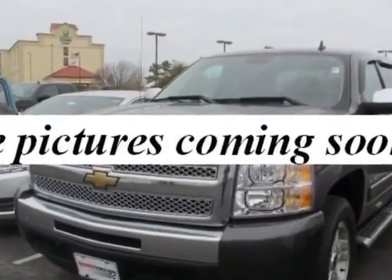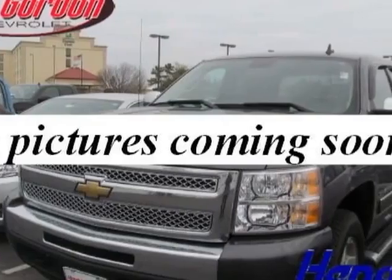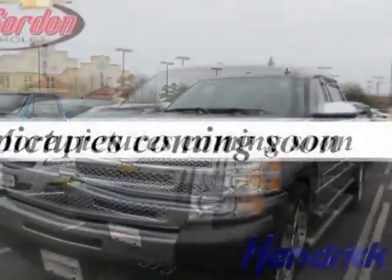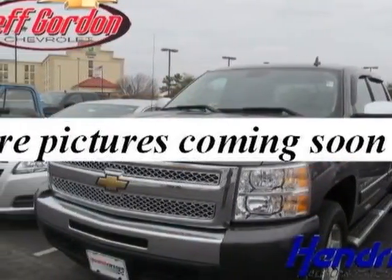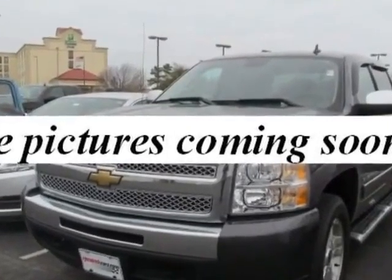This Silverado 1500 boasts a 5.3 liter engine and has an automatic transmission. Another great feature is that this vehicle uses flex fuel. Additional options for this vehicle include power locks, CD player, tinted windows, passenger airbag, and heated mirrors.